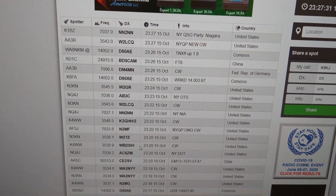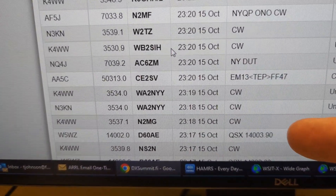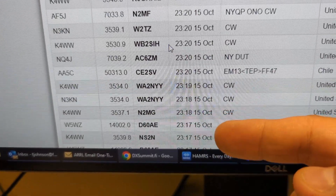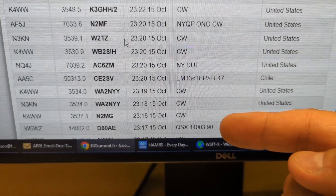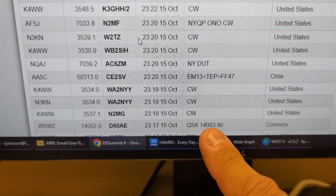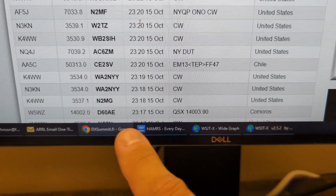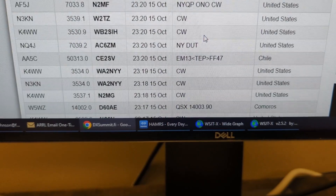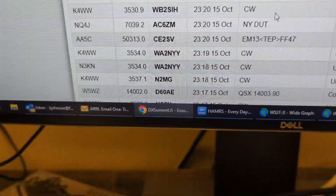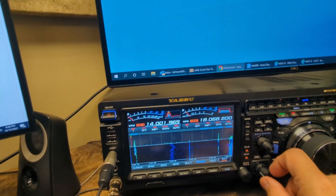If you look at the DX cluster — I'll maybe do a video on what the DX cluster is — but if you look at some of these spots, you'll see that this person spotted Delta 6-0 Alpha Echo on 14002, and then said QSX 14003.9. That means that is the frequency that this person transmitted on to be able to reach this DX station. This is a DX expedition.